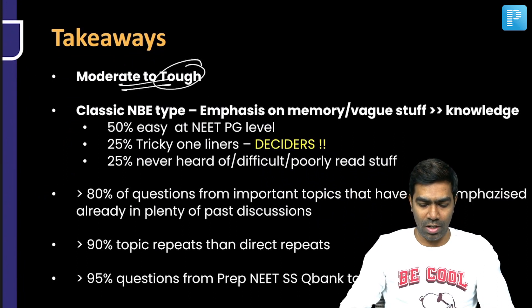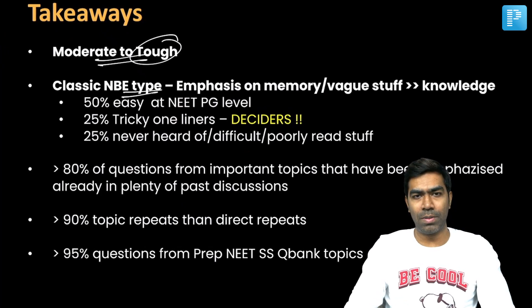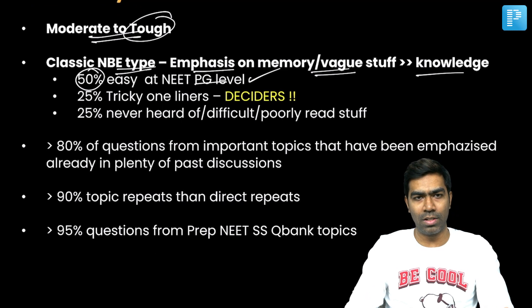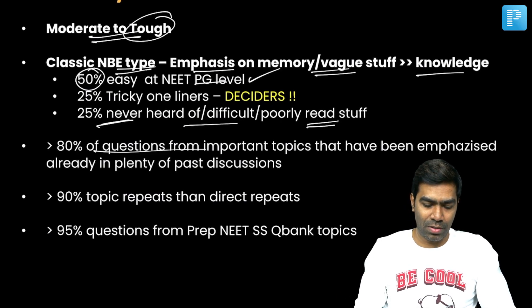So what are the takeaways? The exam is moderate to tough — tough not because you need a lot of knowledge, but because you need a lot of memory. This is a classic NB style paper; NB tends to emphasize memory and vague stuff rather than deep knowledge for internal medicine. About 50% of questions are pretty much easier — even those preparing at an NEETPG level would be able to answer them. Around 25% are never-heard-of or difficult questions, or poorly read topics, like the genetics section with 20 to 25 questions.